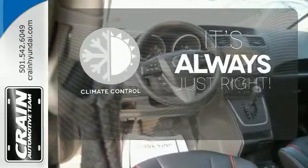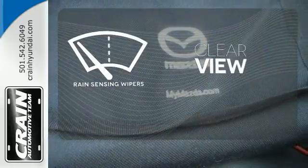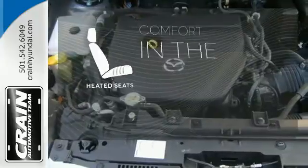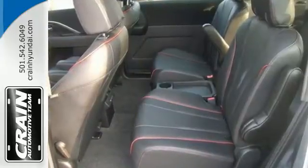Set it and forget it with the climate control. Keep your attention where it's needed and let the rain sensing wipers maintain a clear view. The heated seats keep you comfortable no matter how cold it is. This sporty people mover is sure to move fast.